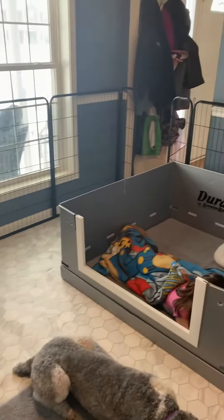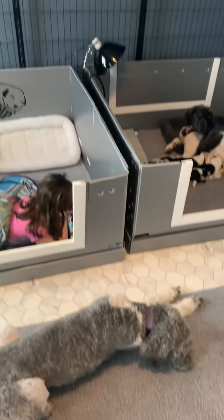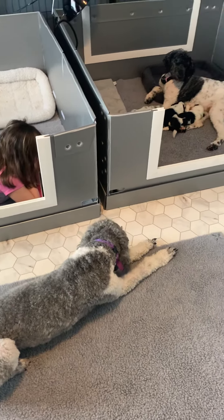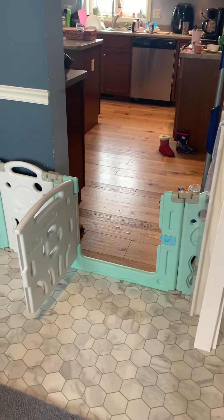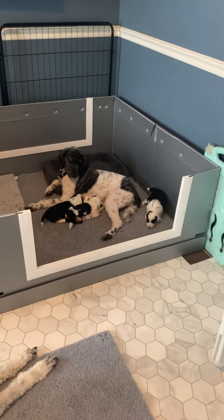For now these gates will stay open so that Lily can come and go whenever she wants, and our doula Disco can help out when she's needed. You can see this is right off of the kitchen, so these puppies are hearing everything that's going on inside the house all day.